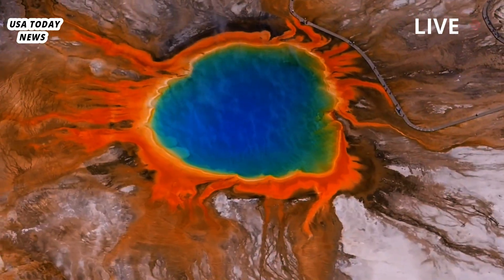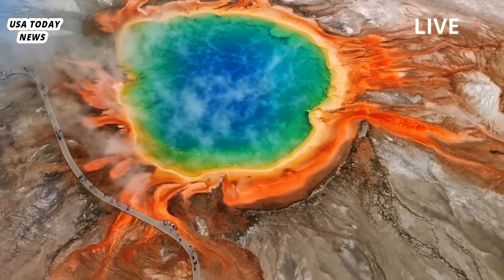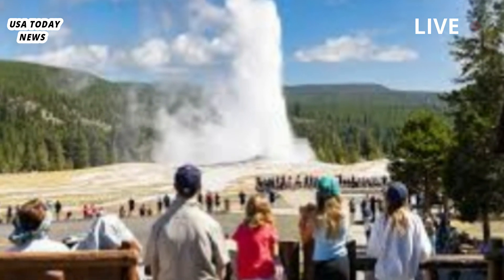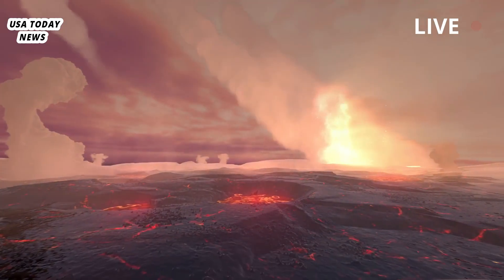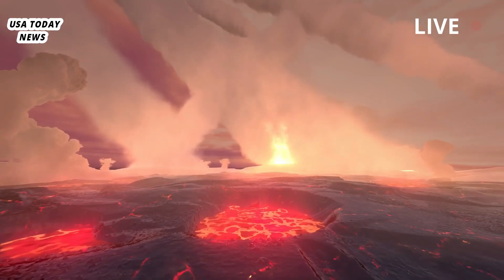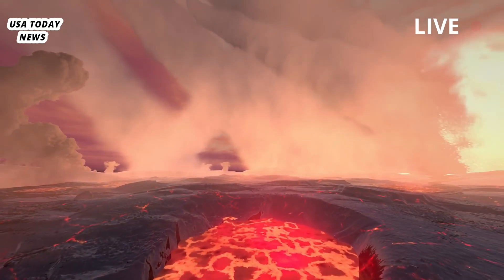Yellowstone volcano erupted violently 630,000 years ago, and many fear it is preparing to erupt again. Fortunately, the findings suggest Yellowstone's long dormant volcano is in no immediate danger of erupting, meaning such fears are unfounded.